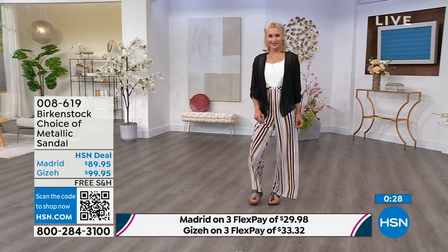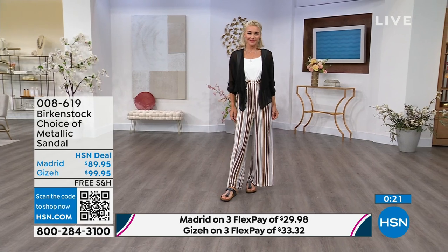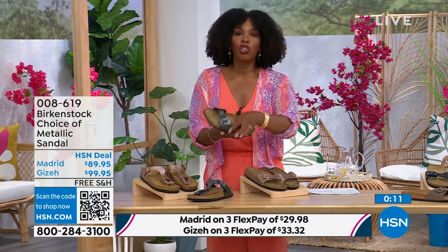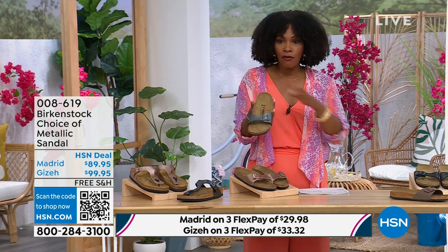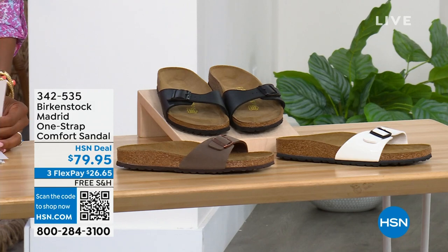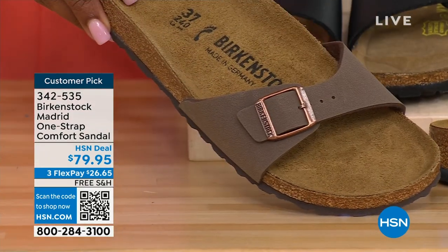The Giza is the thong; the Madrid is the slide. Either choice, you can choose black metallic or copper metallic. When you have the style that started the brand in the '60s here in the United States and it's still here — that speaks volumes. Now if you love the Madrid style but wanted other color options, we've got mocha — we only have three dozen left, mocha always goes so fast. We also have white, which is more of a patent leather kind of look, and black.